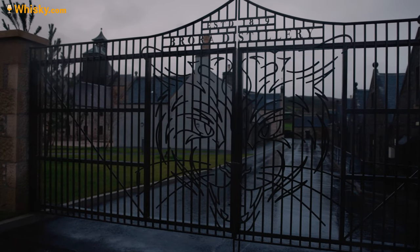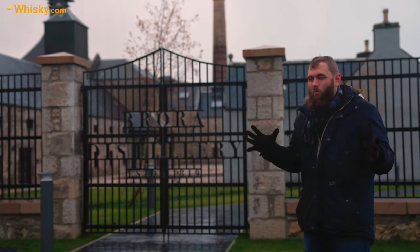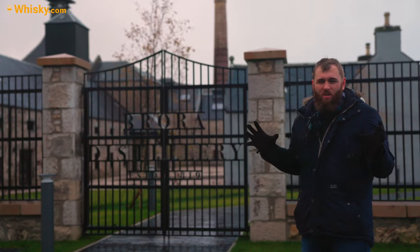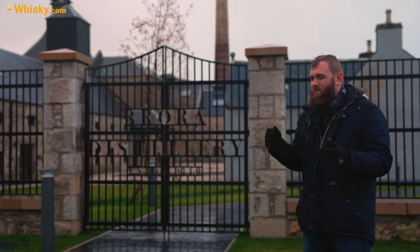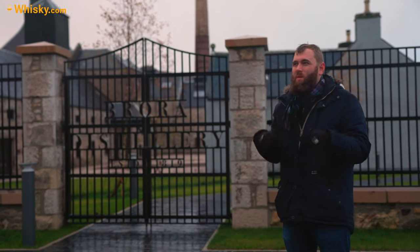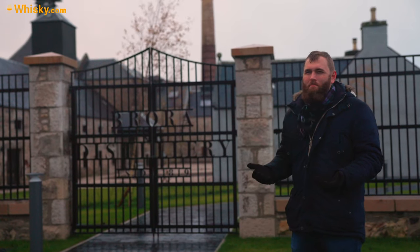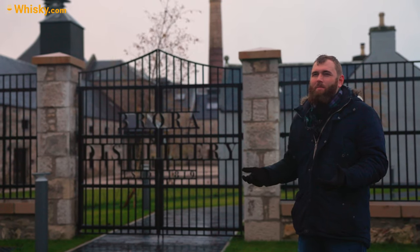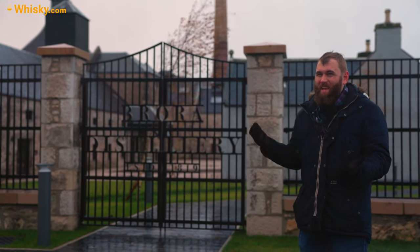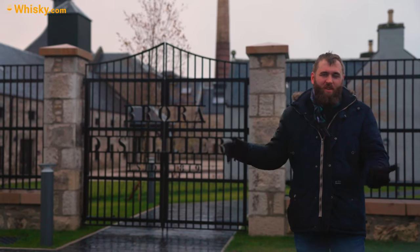Moving on to the washbacks — they were in really, really bad shape. The wooden washbacks had not been watered, so they were completely dry. The wood had compressed and cracked everywhere. They were in such bad shape that they had to get the plans out and build entirely new washbacks, since washbacks aren't meant to stand that long without watering. All new pumps and motors were also installed.